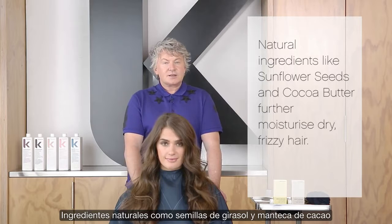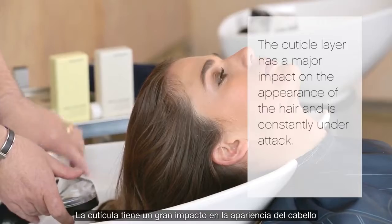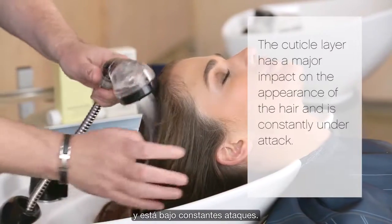Natural ingredients like sunflower seeds and cocoa butter further moisturize dry, frizzy hair. The cuticle layer has a major impact on the appearance of the hair and is constantly under attack.